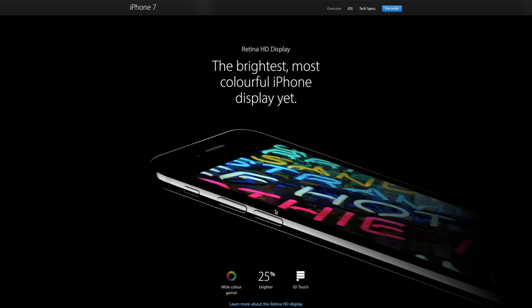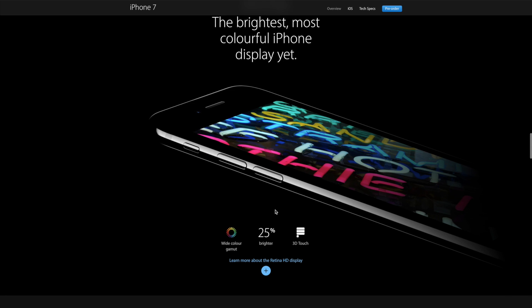The screen resolution hasn't changed much in this iPhone, but the screen has gone a lot brighter thanks to the wide colour gamut, which makes it 25% brighter compared to other iPhones. So this is a welcome change.